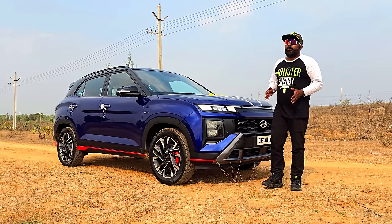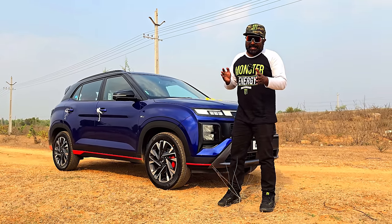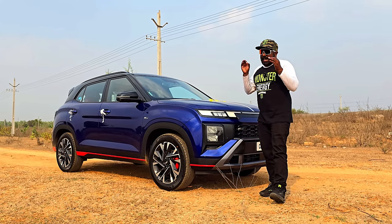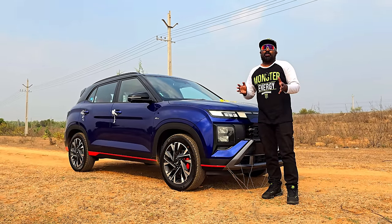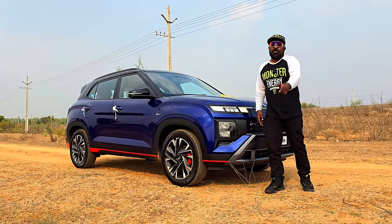That wraps up a quick overview of what the new Creta N-Line has on offer. Prices start from 16.82 lakhs ex-showroom. There are two variants — N8 and N10 — with two transmission options. How does it feel to drive in real-world conditions? That is the biggest question of them all. Let's not waste any more time — let's hit the road now.